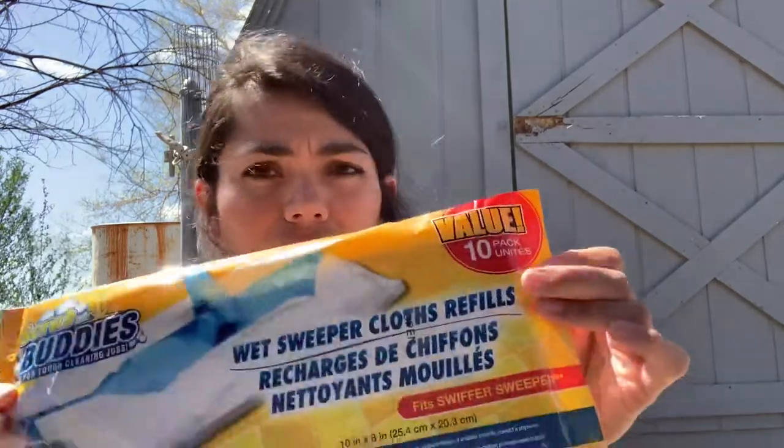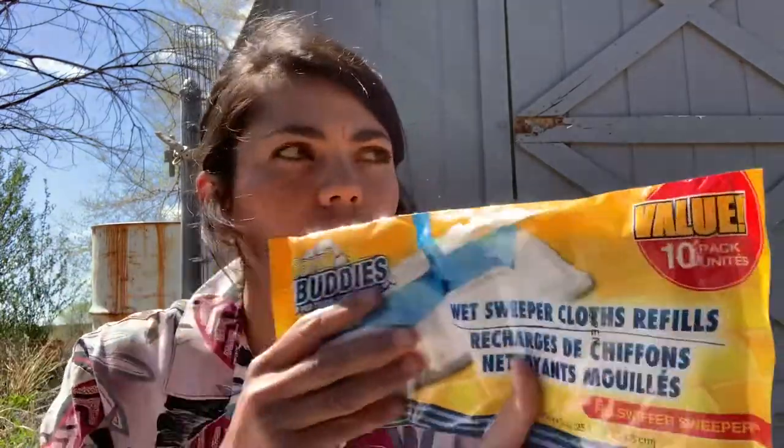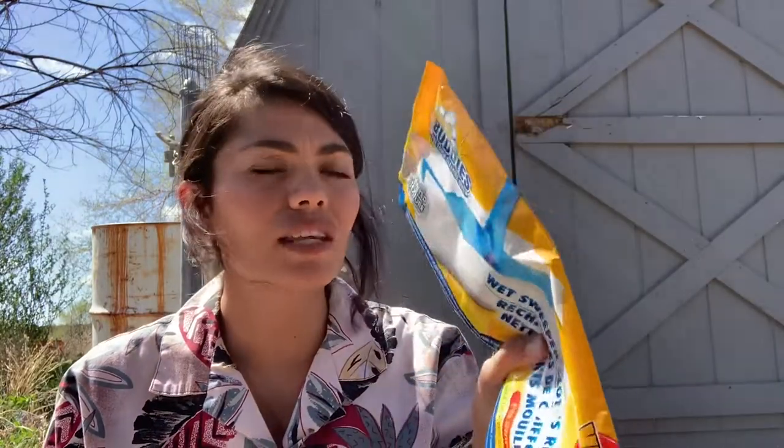I recently bought a Swiffer sweeper and the refills are kind of expensive, so this is a 10-pack for a dollar — and they're the wet ones. I'm going to try these first and see if they work, and then maybe next time I'll get the bigger pack of 20.